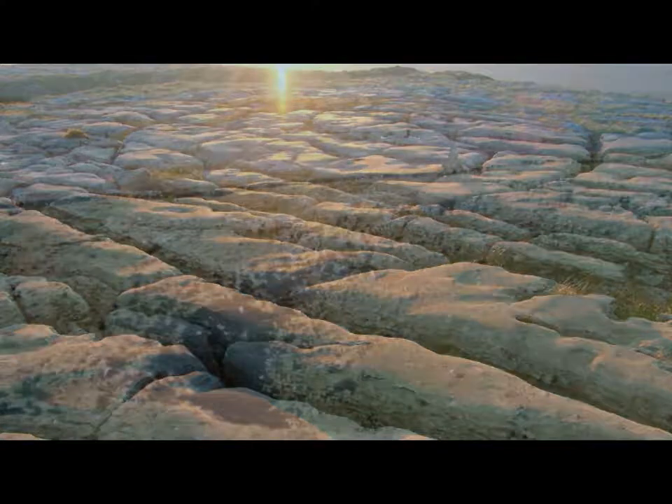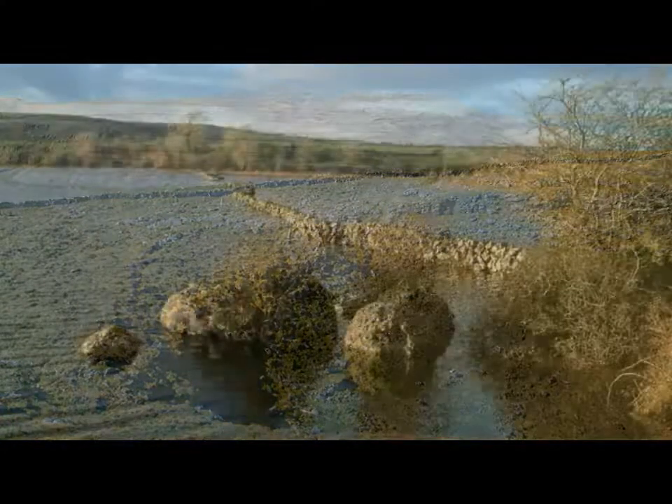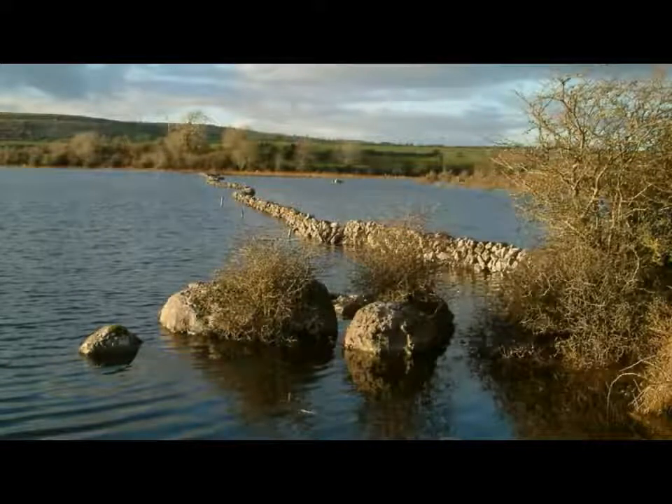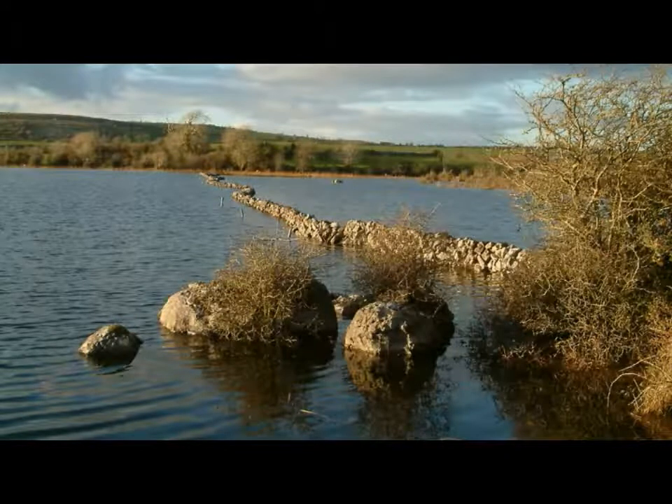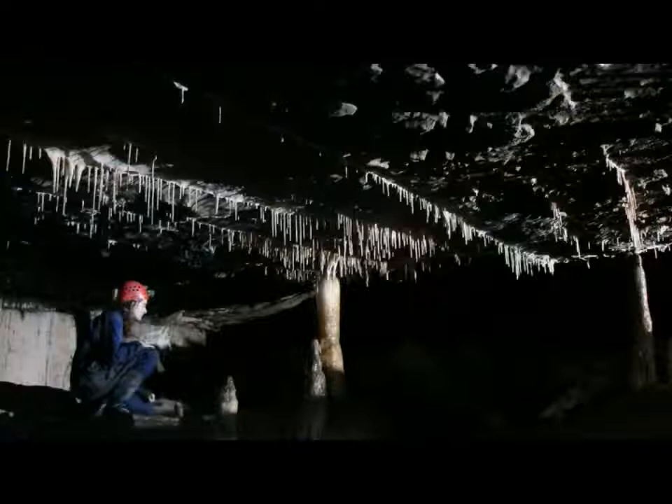The geological term for large-scale solutional features such as limestone pavement is karst — a term which would also include bowl-like depressions known as dolines, and seasonal lakes known as turloughs. Karst features are not always visible. A dense network of caves wends its way beneath the Burren, a source of great attraction and exploration for speleologists from all over the world.